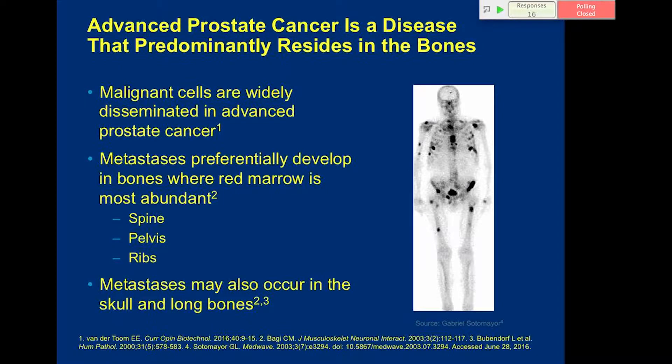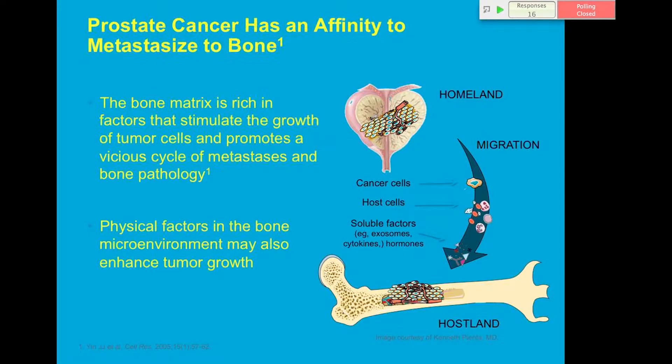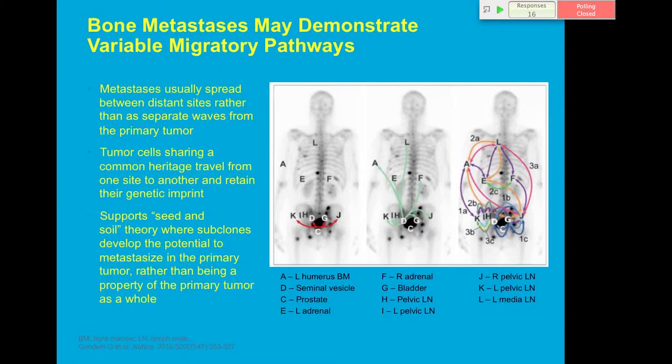We know prostate cancer has an affinity for bone. The hypothesis is that the bone matrix is rich in factors that stimulate tumor cell growth and promotes a vicious cycle of metastases in bone pathology — this 'homeland' concept, where cancer cells migrate and find a hospitable environment due to exosomes and other factors that make bone a favorable place for prostate cancer cells.